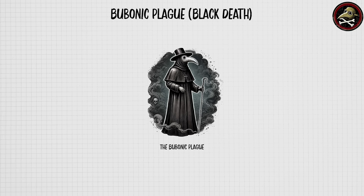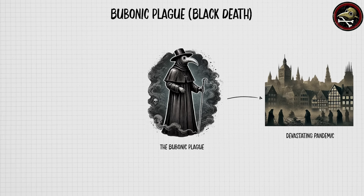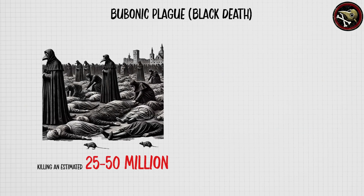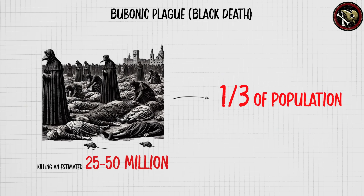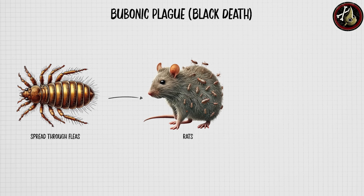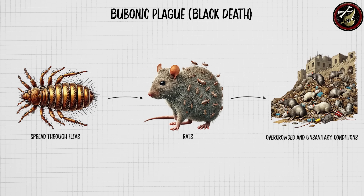The bubonic plague, or Black Death, was a devastating pandemic that struck Europe in the 14th century, killing an estimated 25 to 50 million people — about a third of the population at the time. Caused by the bacterium Yersinia pestis, it was primarily spread through fleas on rats, which thrived in overcrowded and unsanitary conditions.